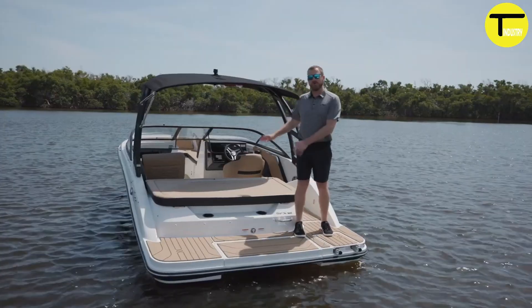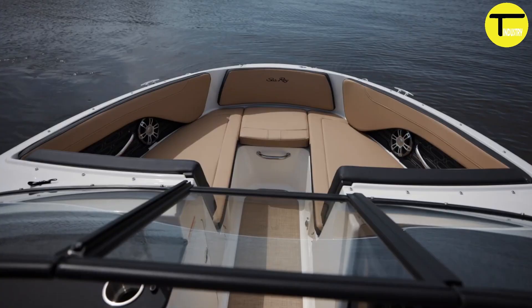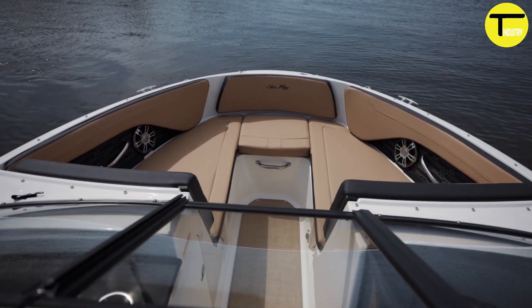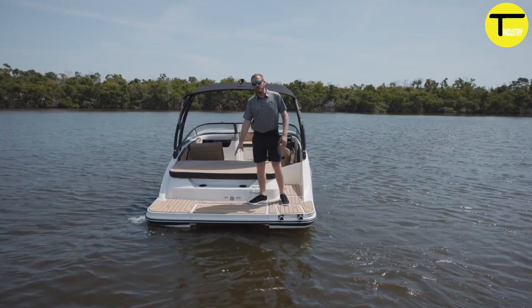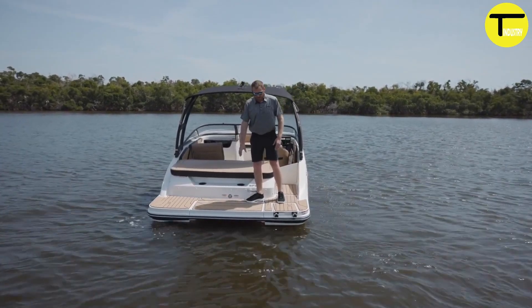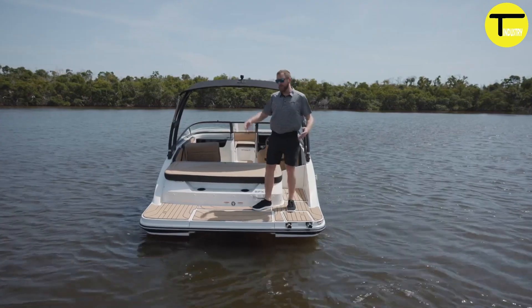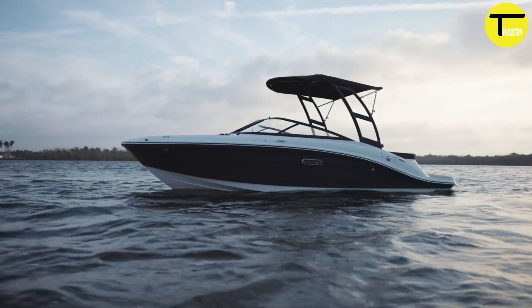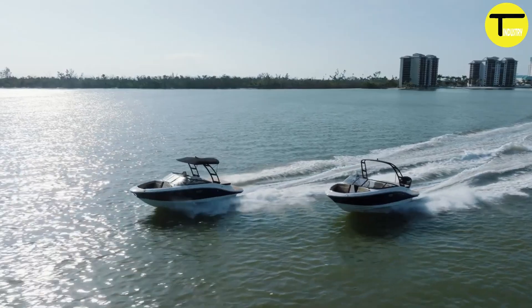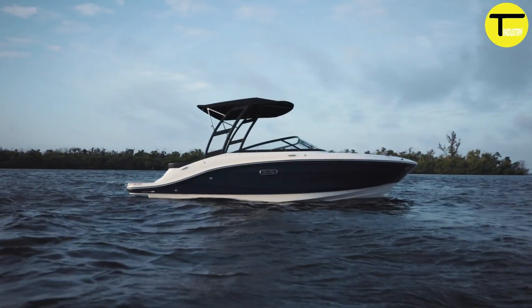The SPX 190 is designed for easy transport and storage. Its streamlined hull and sleek curved windshield give it a sporty look, and its size makes it easy to trailer whether heading to the lake or storing it off-season. It's the perfect choice for fun-filled adventures, with stylish design, powerful performance, and user-friendly features.